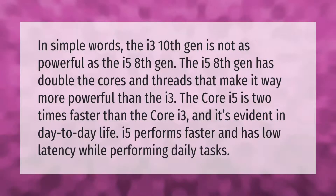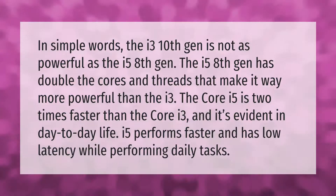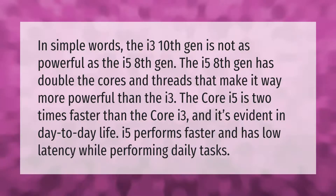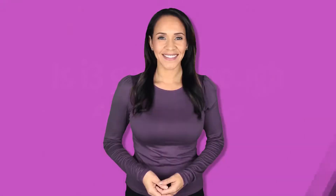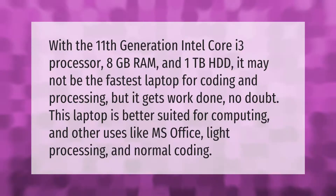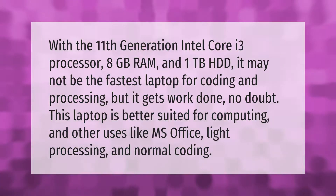The i3 10th gen is not as powerful as the i5 8th gen. The i5 8th gen has double the cores and threads, making it way more powerful than the i3. The Core i5 is two times faster than the Core i3, and it's evident in day-to-day life — i5 performs faster and has lower latency while performing daily tasks.